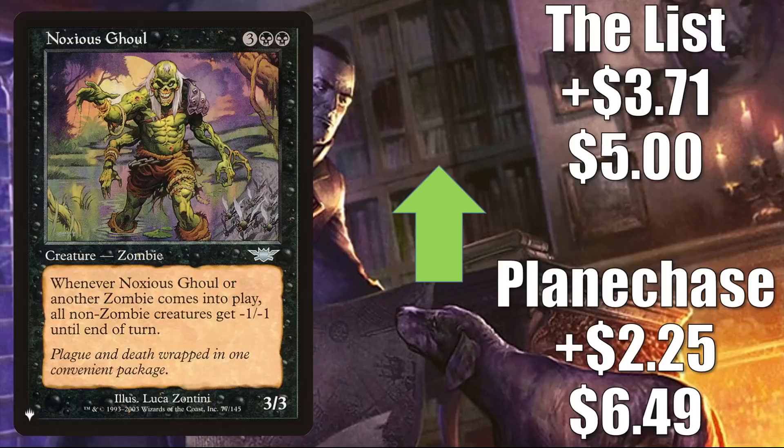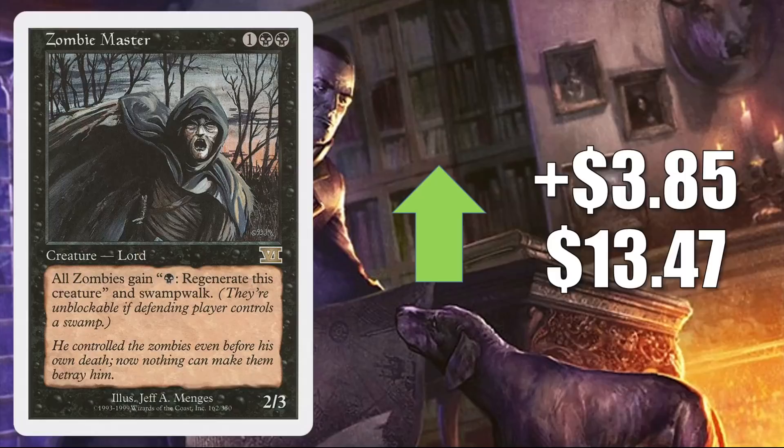Noxious Ghoul — you know why this is going up, but I do have one thing to add: this was in that Command Zone podcast episode discussing upgrades for Undead Unleashed. The Planechase copy is up $2.25 to $6.49, and the copy from the list goes up $3.71 to $5.00. Zombie Master from 6th Edition — again, you know why this one's going up. It's up $3.85 this week to $13.47. This was also part of that Verena deck in the Extra Turns episode of the Command Zone podcast this week. I do think regardless, this would have been going up in value.